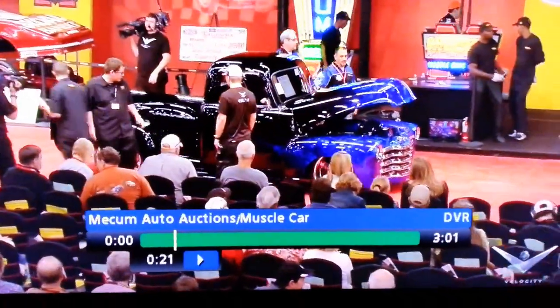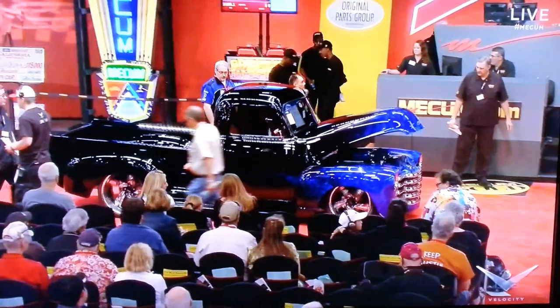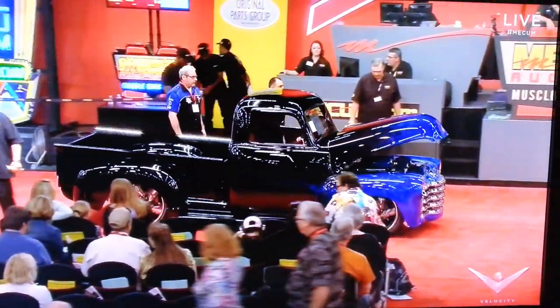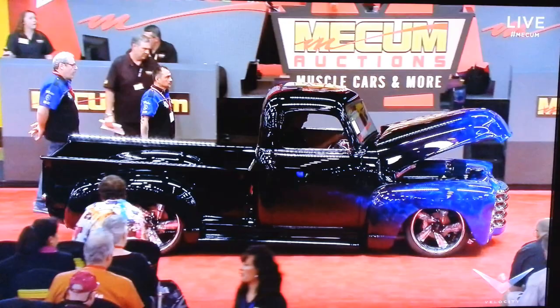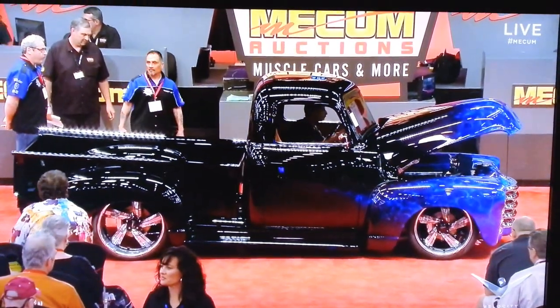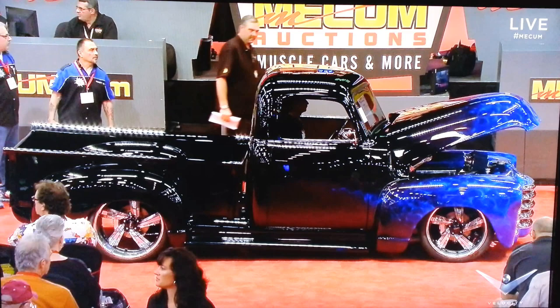It's a 1950 Chevy pickup — this is a great-looking ride. It has a 502 powerplant, Corvette suspension, custom paint, and keyless entry. Basically, the cab is the only original part of this custom pickup.